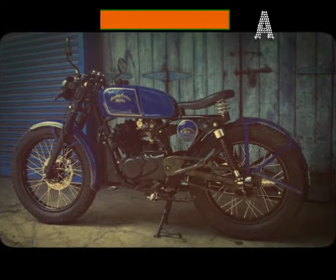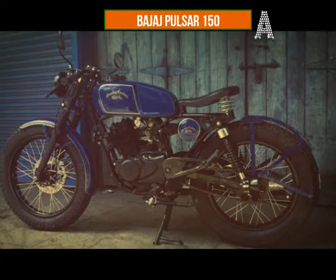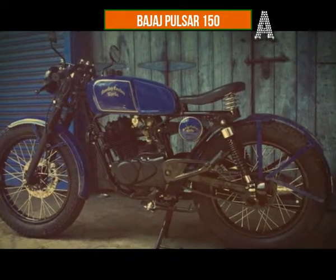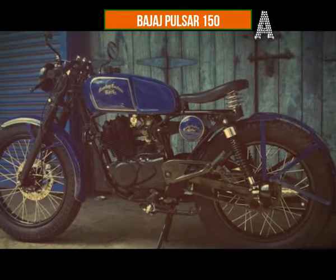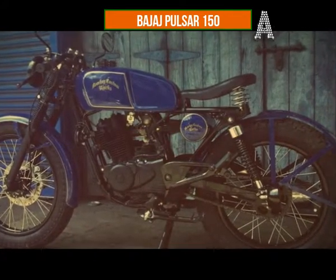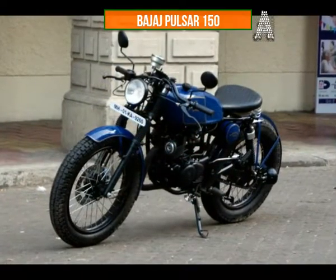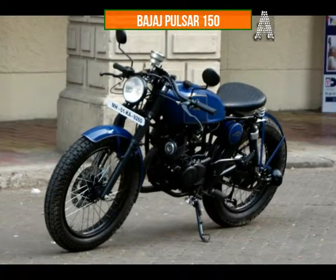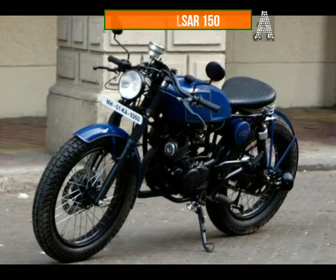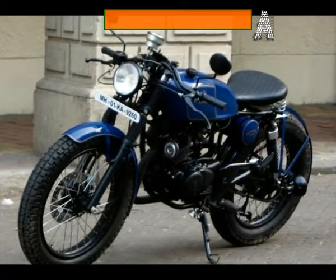Bombay Custom Works Bajaj Pulsar 150. A cross between a cafe racer and a street bobber isn't the first thing that comes to mind if you set out on modifying a Pulsar, but that is exactly what the guys at Bombay Custom Works have gone with when they customized a Bajaj Pulsar 150. An absolute stunner of a bike, this modified Bajaj Pulsar features a proper cafe racer-style fuel tank, lowered and offset handlebars, and a spring-loaded bobber seat. The only issue is the exhaust not blending with the rest of the design, but the bike looks amazing nevertheless.